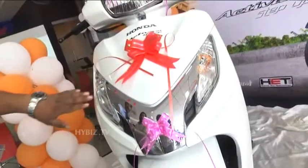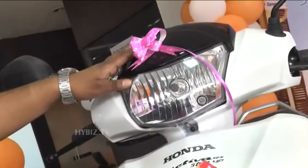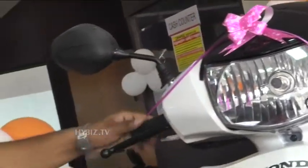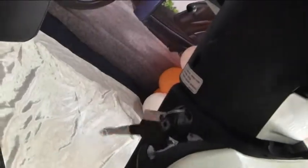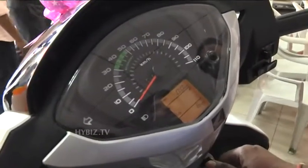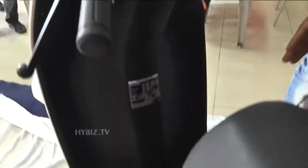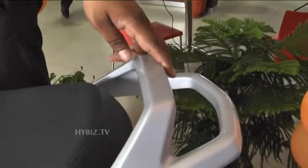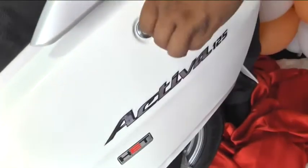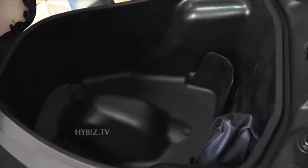It comes with tubeless tyres and chrome accents. Indicators are integrated, along with a tail lamp, and they have given a chrome-type visor. There is also a shutter lock, which other models don't have. The digital meter shows a strip meter, fuel availability, and how many kilometers you can run. Leg space is also more in this vehicle, and there is an 18-litre boot space — comfortably accommodating a helmet.